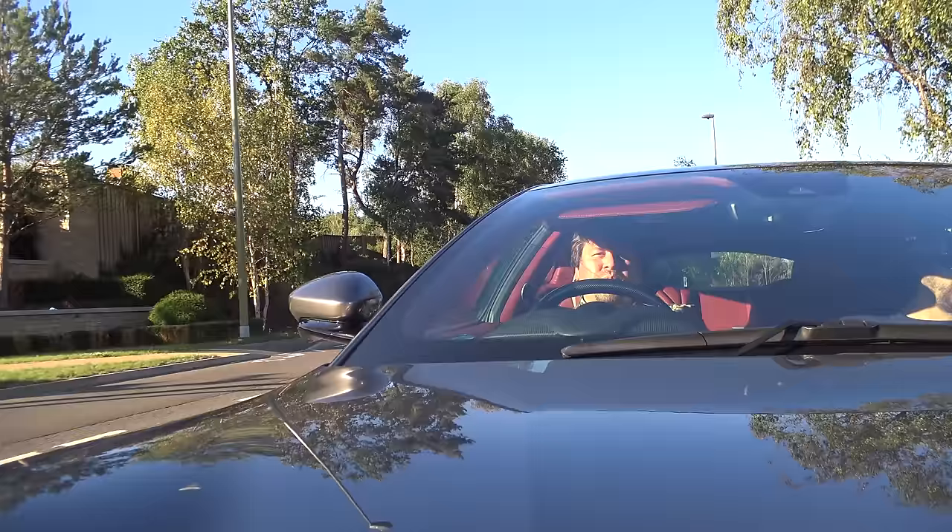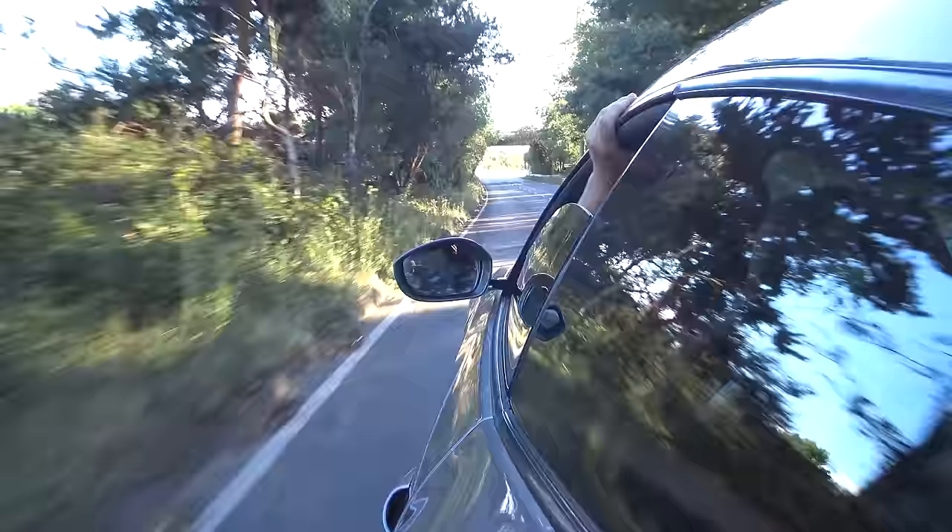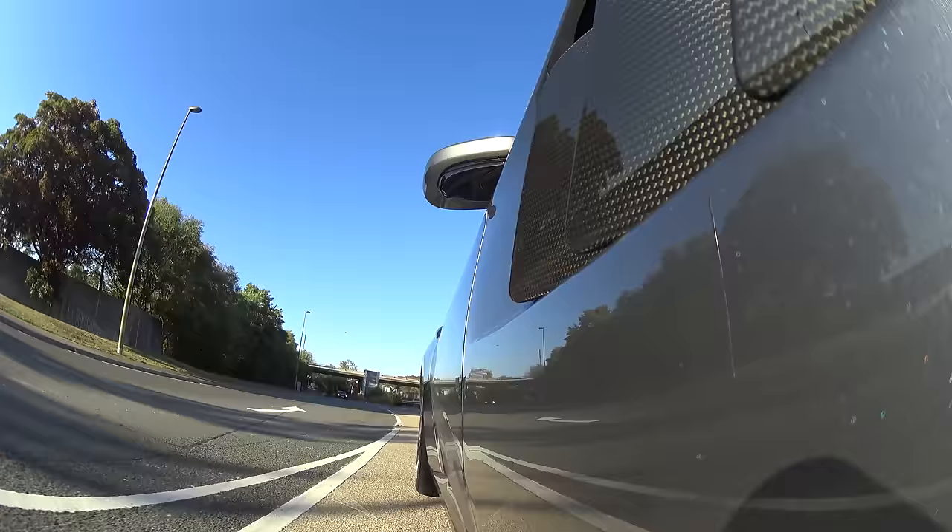Think Ferrari. What comes to mind? Nice, low slung, red, high revving, screaming sports car. What other things do you think of when you think Ferrari? How about impractical? Unreliable? Expensive to maintain? Impossible to live with? Certainly not a daily driver.